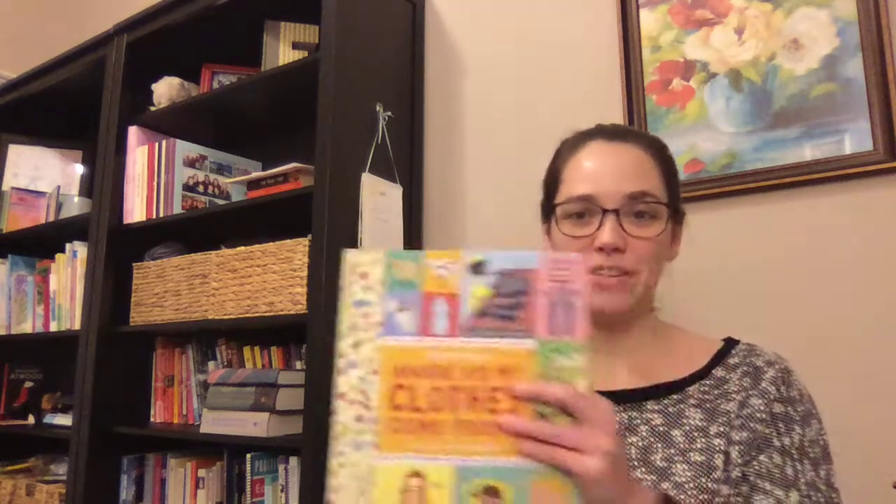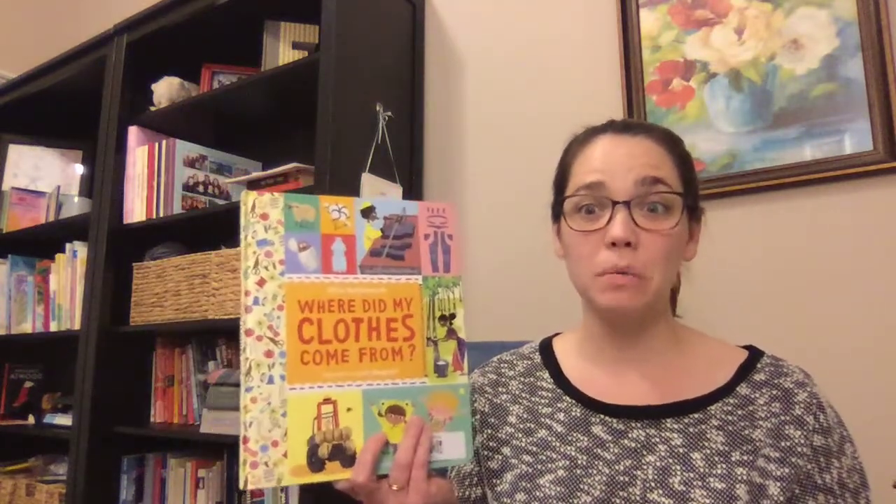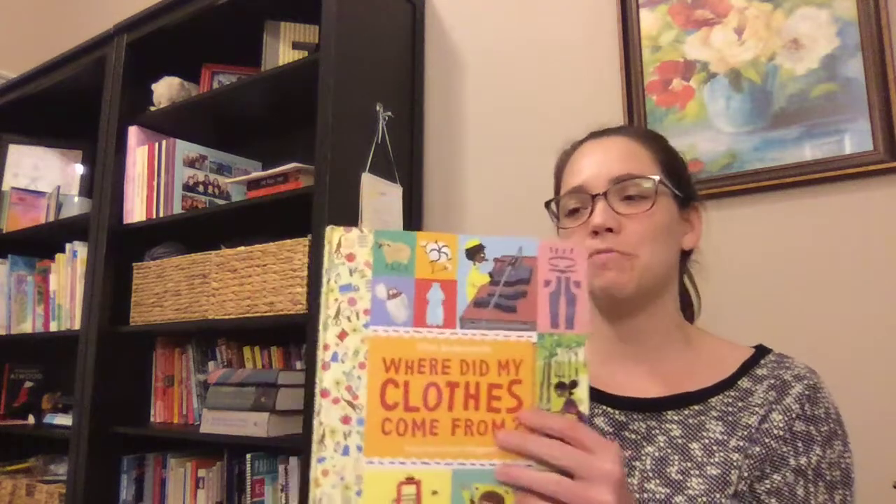Hi pre-k students! I have one more section to read you from the book Where Did My Clothes Come From? I think this one is my favorite because it's the one that was the most surprising to me when I read it. So I'm excited for you to see if this is something you already know or if you're surprised when you read this too.